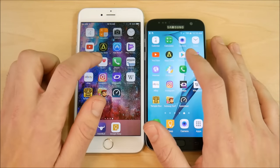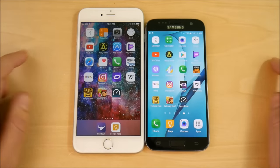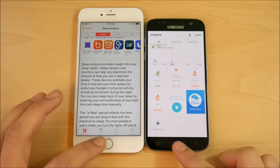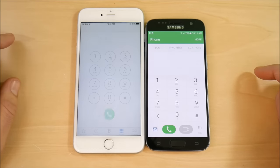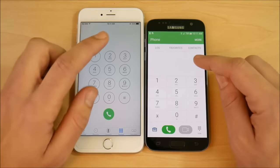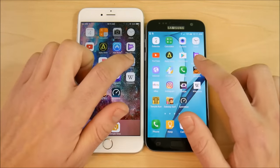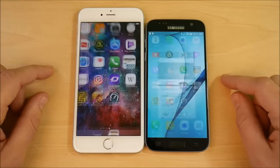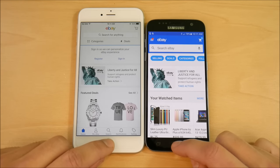Going into S Health versus Apple Health — Apple Health is way ahead loading. On the phone dialer, after testing multiple times, the iPhone is consistently faster. Third-party apps — Amazon and eBay both go to the iPhone 6s Plus. The iPhone is making a comeback in this test with third-party applications.